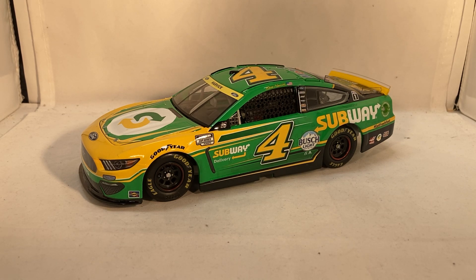As far as the sub shops go, I think I like Jimmy John's food over Subway's, but as far as paint schemes go, I'm so glad Subway's back. Subway has some of the coolest paint schemes over the years and this one is no exception — this is a beautiful car. The bright green, the yellow, the black — Subway's designs are just always fantastic. Jimmy John's cars are always just white and black with a little bit of red.